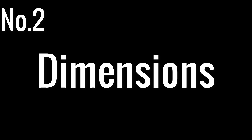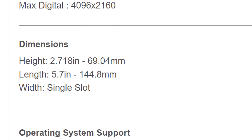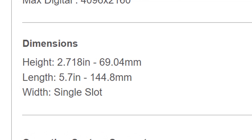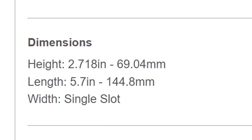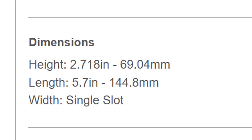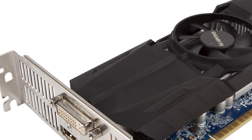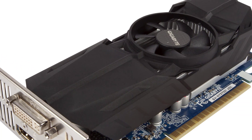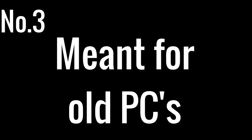Number 2: Dimensions. This card has a height of 6.9cm and a length of 14.4cm, and it only takes up a single slot in width. This means it can fit in virtually any machine. Even though you can say that the 750 Ti has low profile versions, the problem is that they are dual width, so they will not fit in most systems like mine.